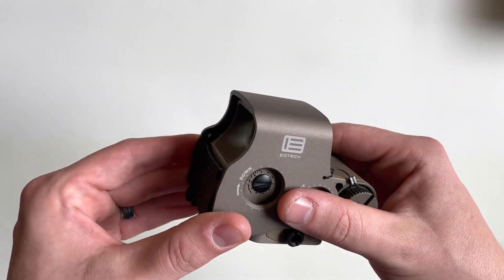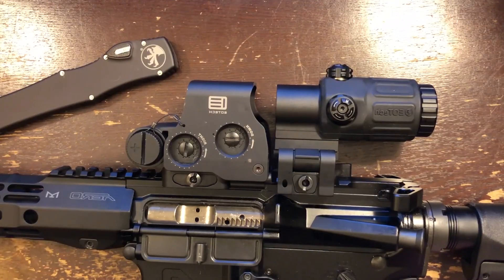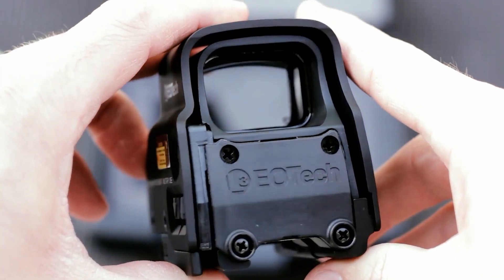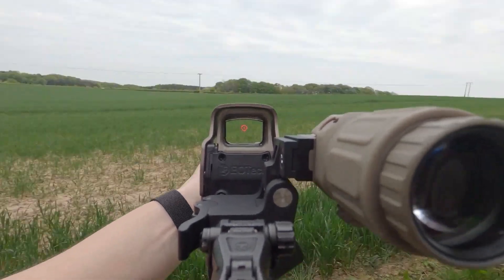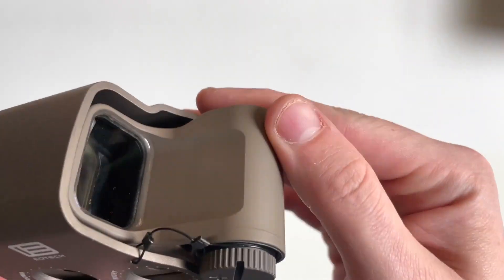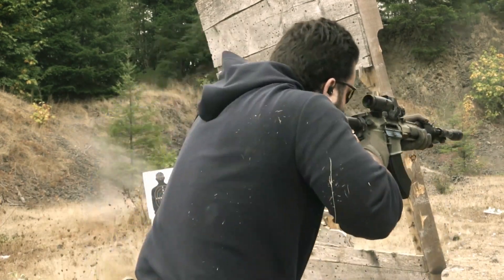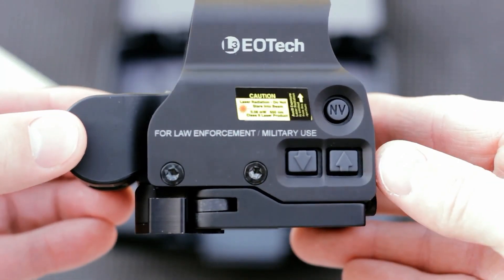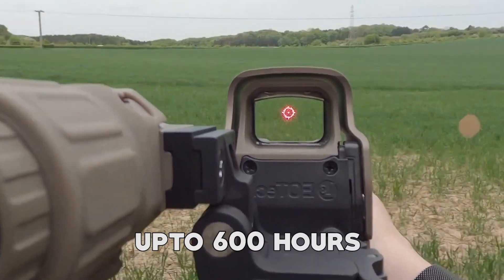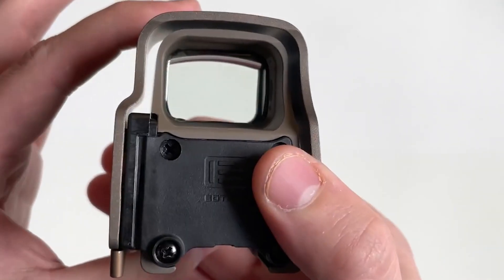In addition, the EOTech XPS3 is also incredibly durable — it is made from top-quality materials that provide excellent resistance to impact and corrosion, ensuring the sight will hold up to repeated use in harsh environments. The sight is also waterproof and fog-proof, making it ideal for a wide range of shooting circumstances. It features intuitive controls that make it easy to adjust brightness levels and switch between reticle patterns, and a simple design that makes it easy to install and adjust. The EOTech XPS3 offers excellent battery life, using a single CR123A battery which provides up to 600 hours of continuous use at the brightest setting, along with an automatic shut-off function to conserve battery life when not in use.